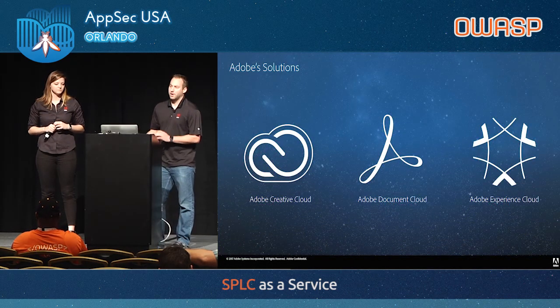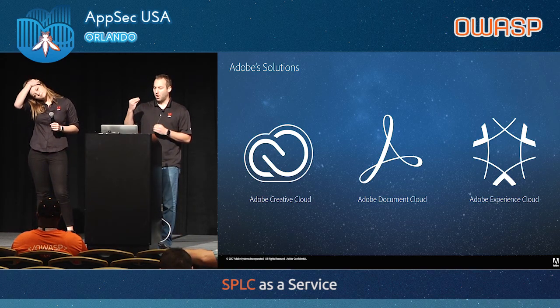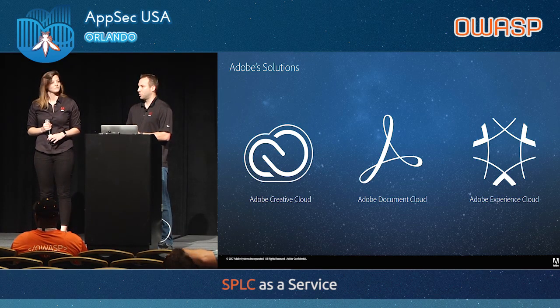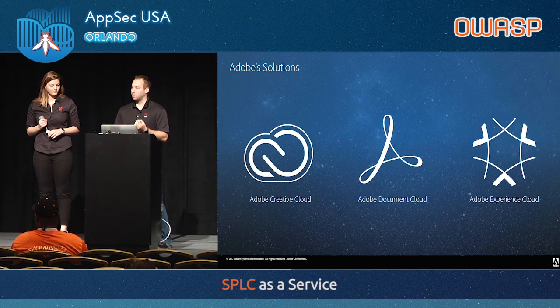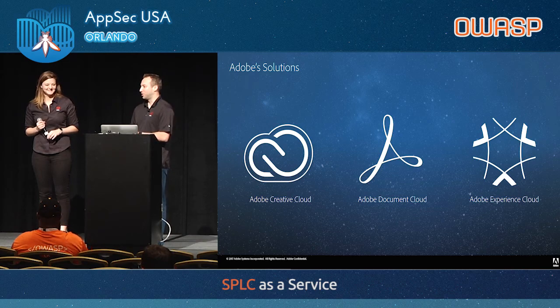Speaking of the Experience Cloud, I want to talk about how the company is split up. Most people know Adobe as the Creative Cloud and the Document Cloud — Acrobat as part of the Document Cloud, Creative Suite as part of the Creative Cloud. We are actually part of a business unit called the Experience Cloud. Unless you're a marketer for a business, you probably haven't heard of what we do, but we do digital marketing for corporations and we're pretty big in that space. We won't be answering questions about Flash or the other clouds.